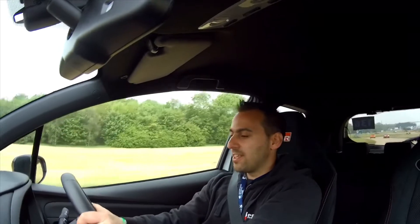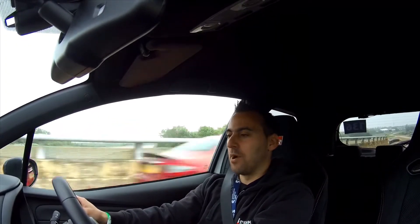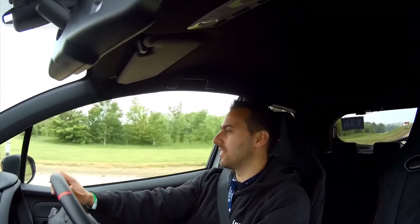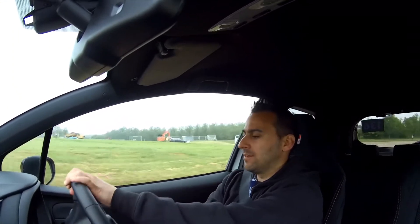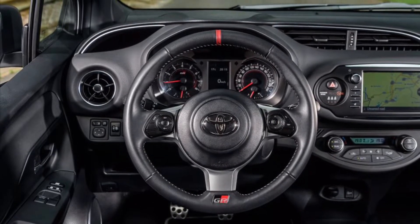Nice strong clutch. Do you know what, this reminds me of a little naughty 90s Japanese hot hatch straight away — it just feels raw and naughty, which I love. Like an old school modified Japanese car. Steering weight is beautiful, lovely sporty steering wheel with a red marker almost like a top-center mark on it.